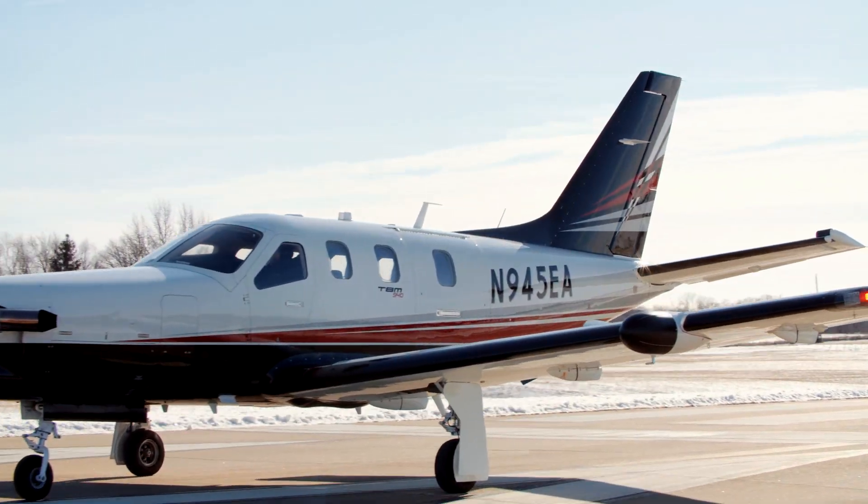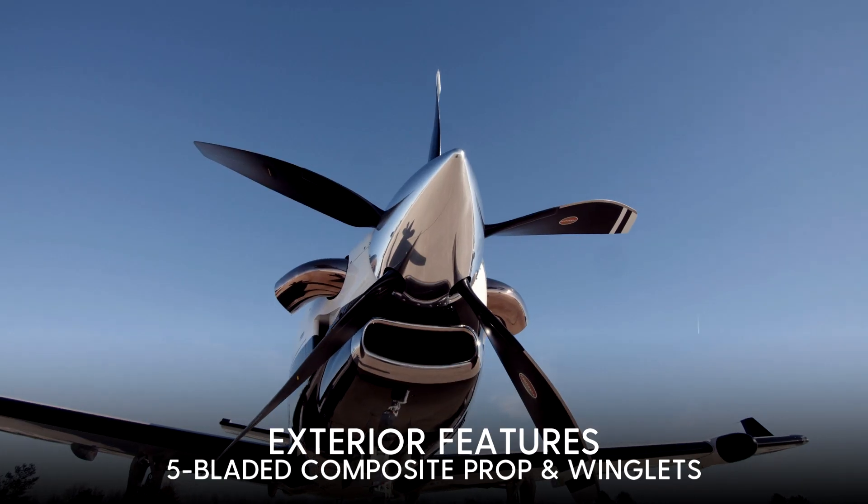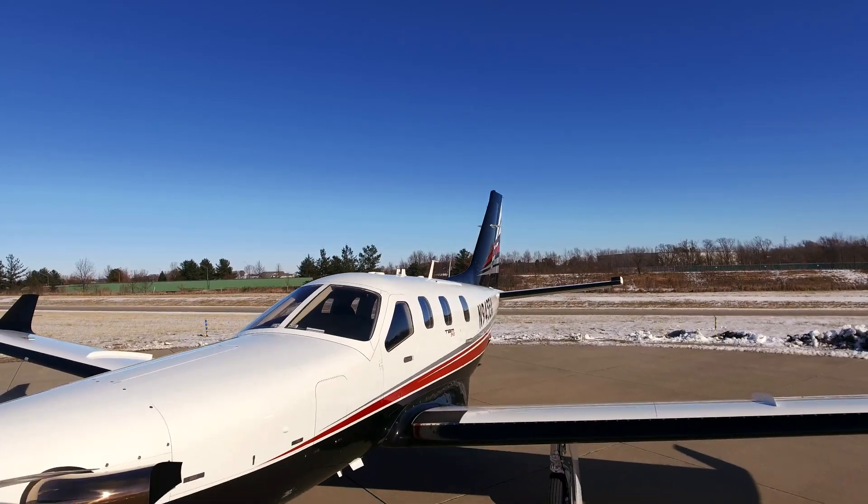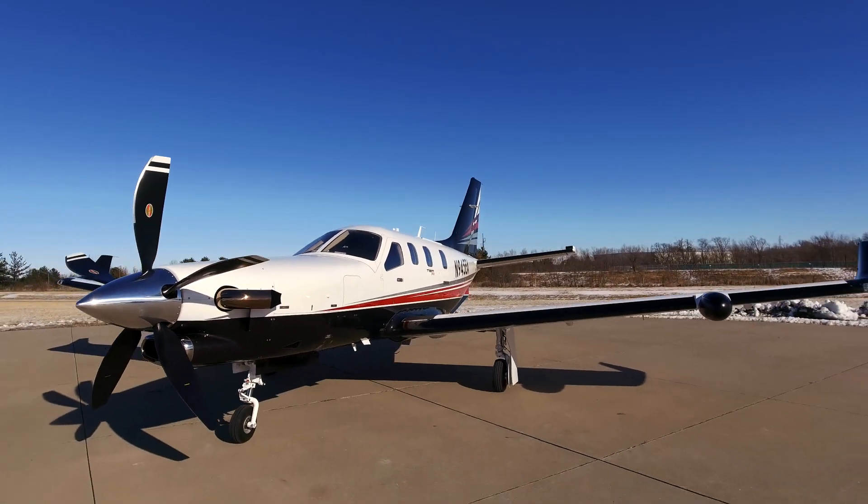A couple of the very cool features of this aircraft include a 5-blade composite prop and winglets that both look awfully sharp on the ramp. With fast speed, great range, short field takeoff and landing capability, the most advanced avionics, and overall comfort, this is a great aircraft.